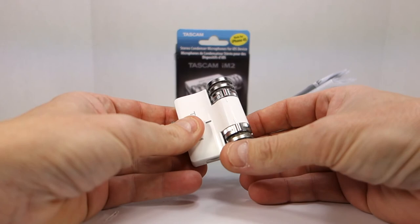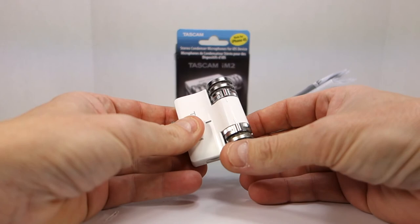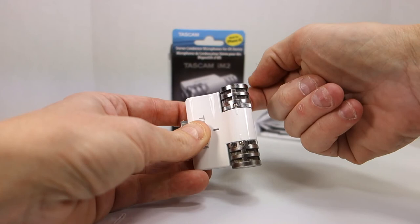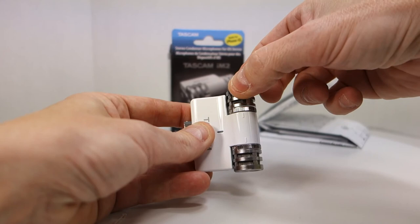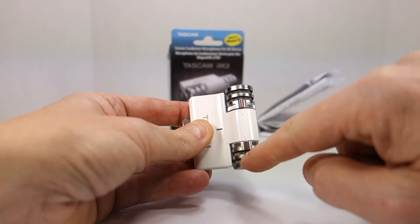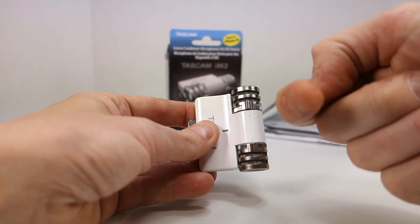The way this works is depending on where you're facing or where the sound is coming from, you use these red lines as guides. If I rotate it one direction, the microphone picks up sounds from that angle; rotate it the other way and it picks up sounds from that direction. The reason this is valuable to me is: one, it's a stereo microphone, and two, I can rotate the microphones to face my direction — toward where I'm talking from.